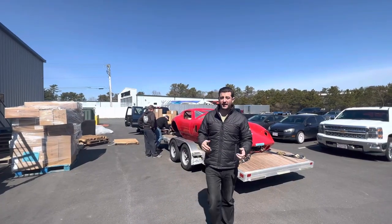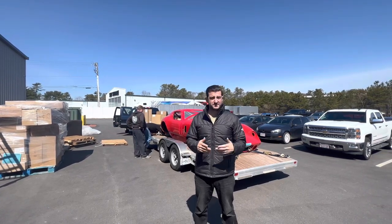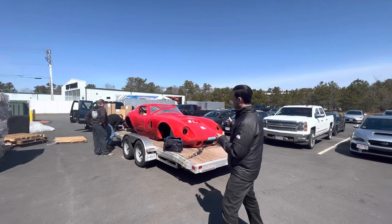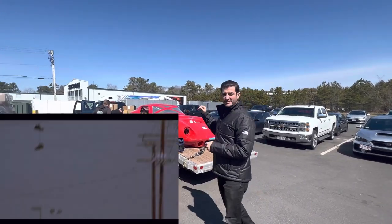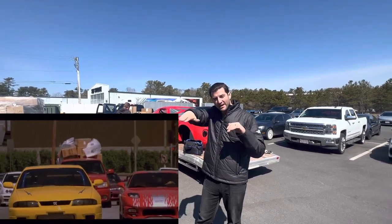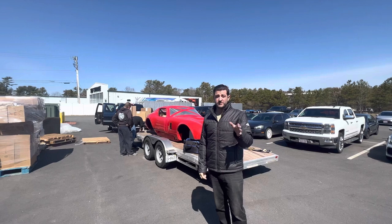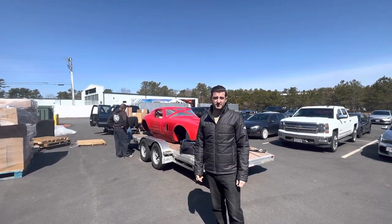So we're here at Factory 5 in Wareham, Massachusetts. It took about three and a half hours to get here, but really for us it's not that bad of a drive. It might take a little longer to go back, but we now have the car on the trailer. My dad's ratchet strapping it down and we've got all the boxes in the back. I feel like it's going to be like that scene from Fast and the Furious where they're driving through the streets of LA with all the car parts strapped to the truck — that's kind of what I feel like right now. Really excited to get working on it. Going to give you guys a quick tour of the showroom, and hopefully we talk to Dave Smith real quick and get him on camera too.